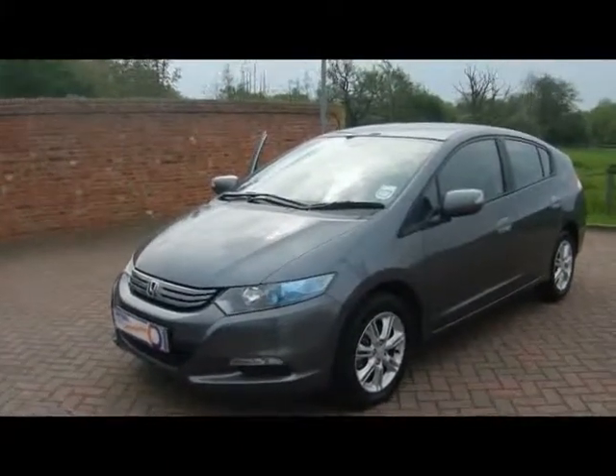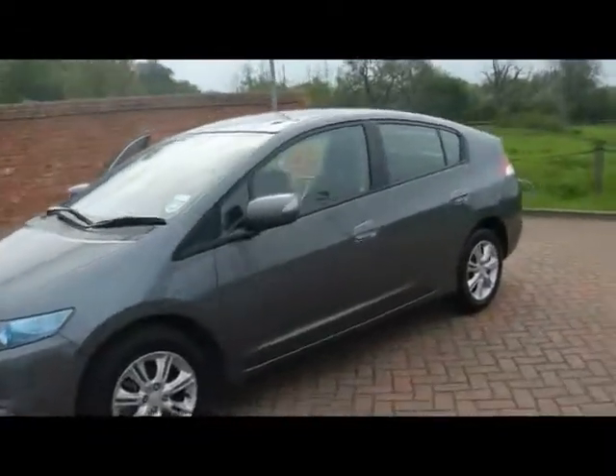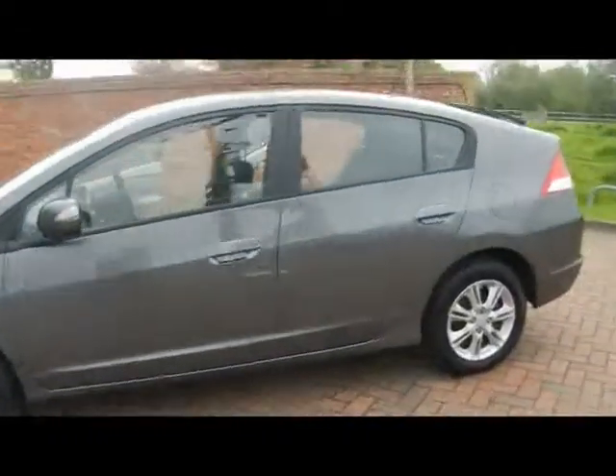Welcome to Imperial Cars. Here we have a Honda Insight ES on a 59 plate. Let's go for a quick tour around the car to highlight some features and to give you an idea of the condition as well.